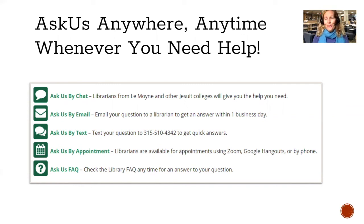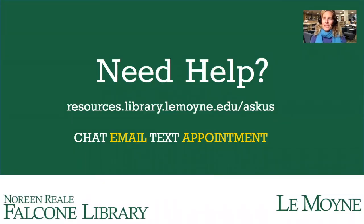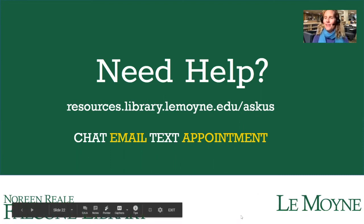We also have student workers who are essential to running the library — we couldn't do it without them. If you're thinking of an on-campus job, there's a URL where you can submit an application. As we wrap up, I just want to remind you: ask us any questions you have. We are happy to help. That's what we're here for, and hopefully this gave you a good quick introduction to the library.